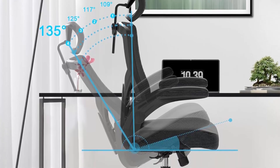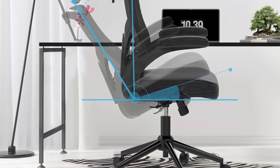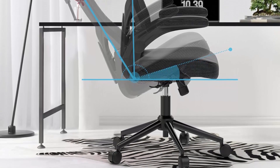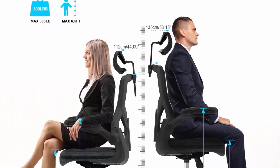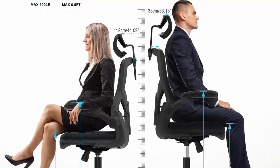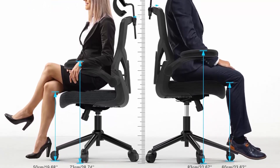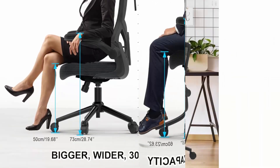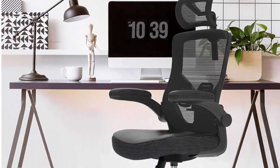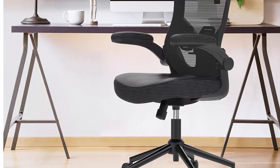We will get back to you in 24 hours. This office chair is made with high-quality materials such as premium leather and durable metal, ensuring longevity and durability. It has adjustable features such as seat height, 90-135 degrees tilt and reclining, 6-position headrest adjustment, and 90-degree flip-up armrests, allowing you to customize the home office desk chair to your preferences and needs.